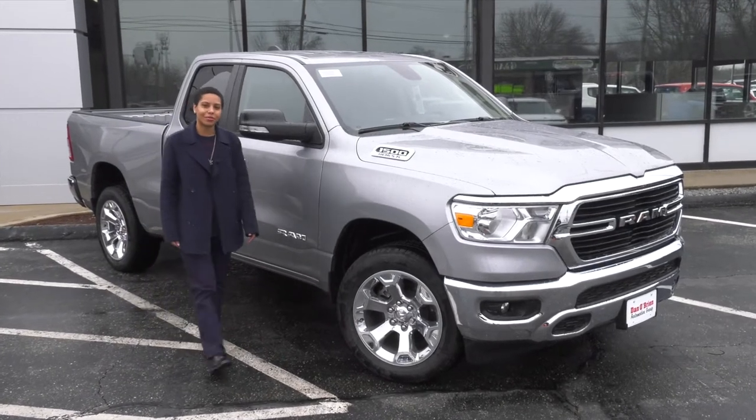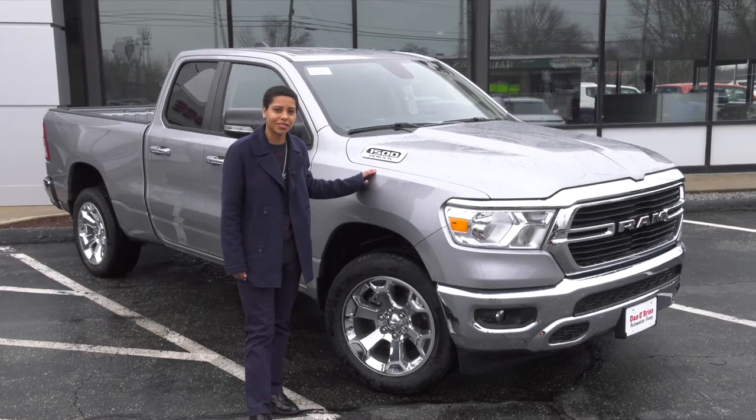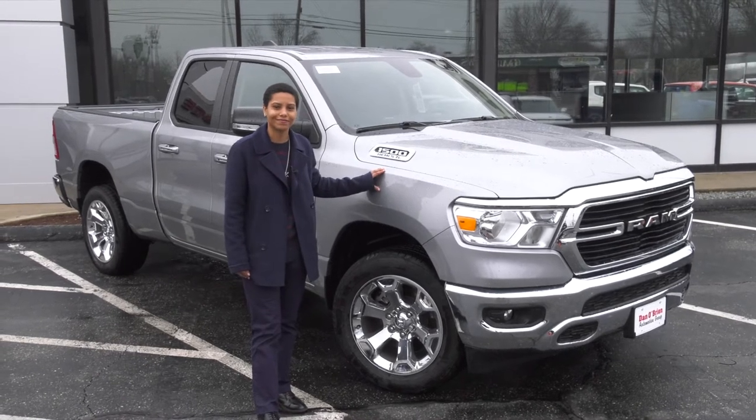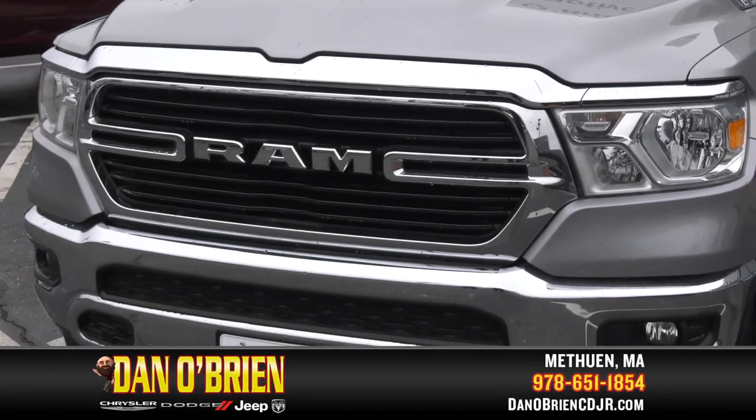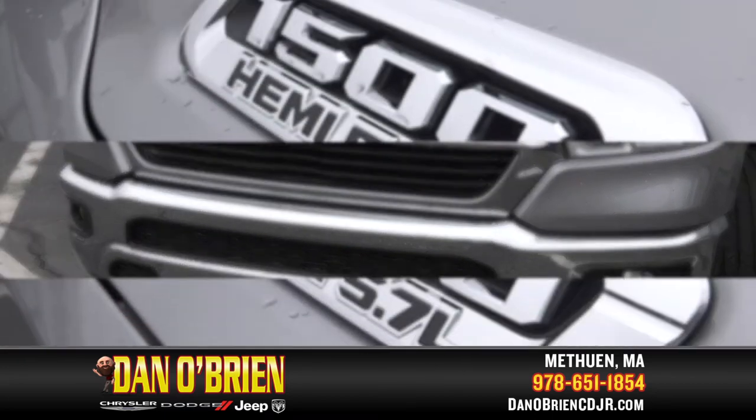Hi, my name is Maraja from Dan O'Brien Auto Group. Today I'll be showing you some of the towing and payload capacities of the Ram 1500 Bighorn. No matter what you need to take with you, this Bighorn quad cab has what it takes.